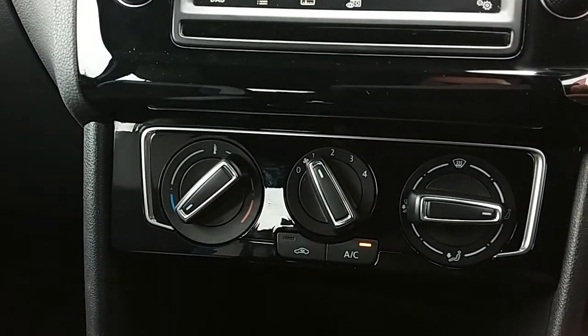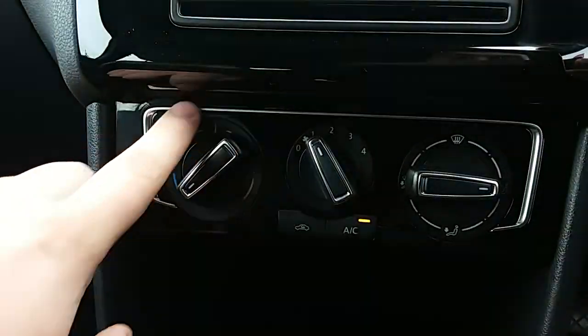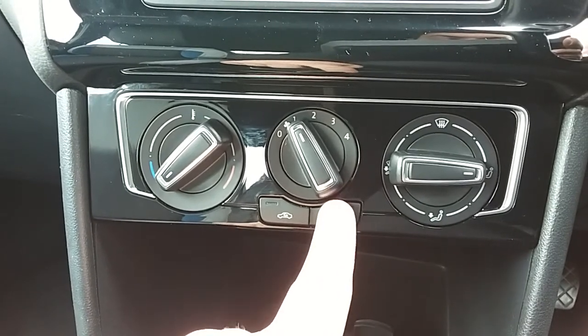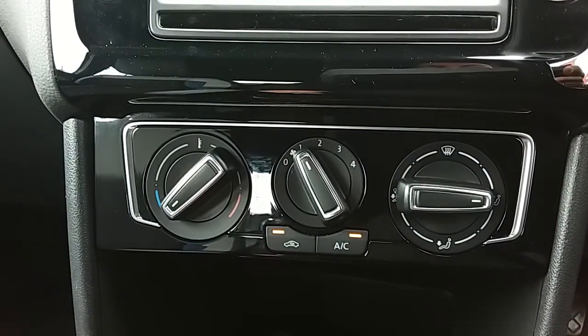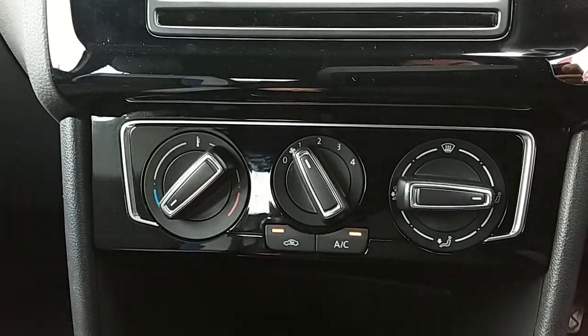Moving up again, you have the heating and the air conditioning for the car. Heating can be adjusted just here, and air conditioning is accessible via that button just here as well. So this car is more than capable of keeping you warm through winter, as well as keeping you cool through summer.